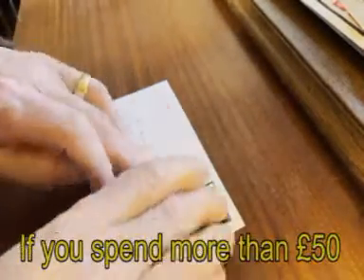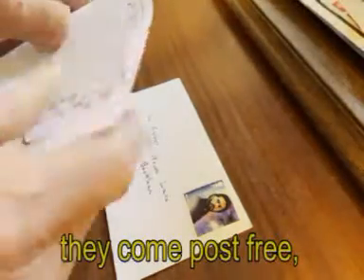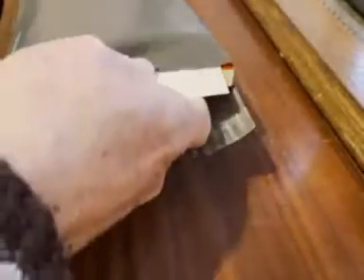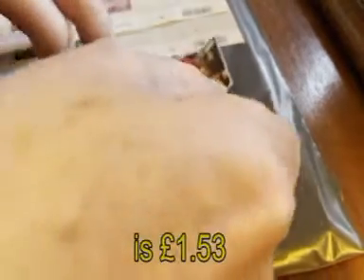If you spend more than £50, they come post-free, which is pleasing. The postage on this one is £153.